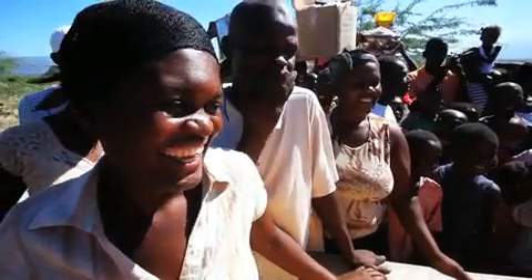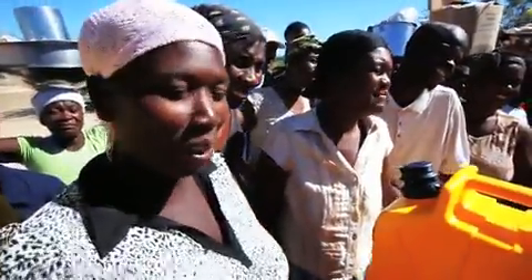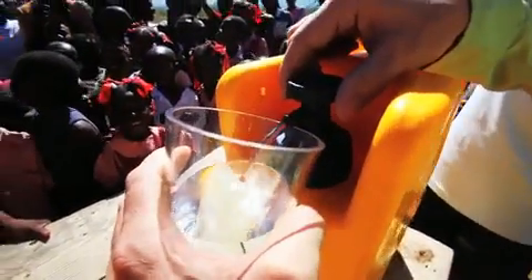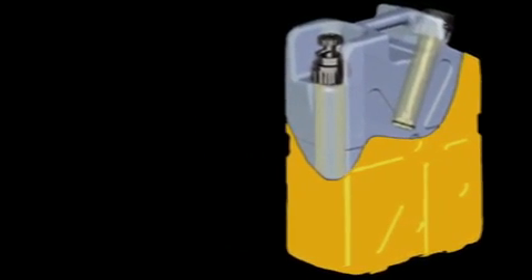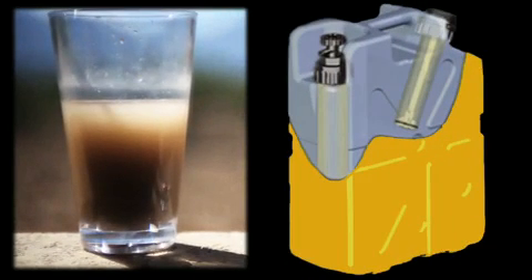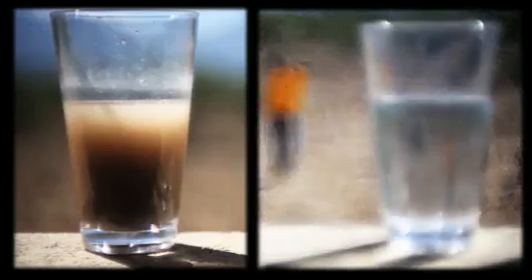These Haitian villagers are excited because they are witnessing something truly amazing. This crystal clear water looked like this just seconds before. The Lifesaver Jerrycan has a remarkable built-in filter that can purify even the filthiest water. It's capable of turning brown, dirty water into safe, clean drinking water.